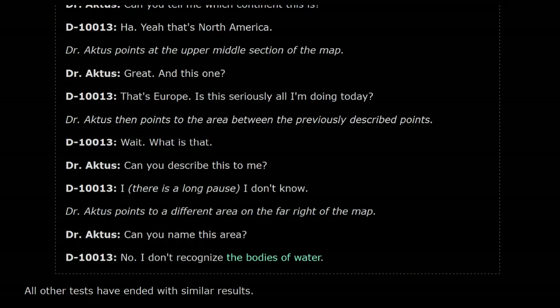Dr. Actis points to a different area on the far right of the map. Dr. Actis: Can you name this area? D-10013: No, I... I don't recognize the bodies of water. Dr. Actis: Can you tell me about a bigger area? All other tests have ended with similar results.